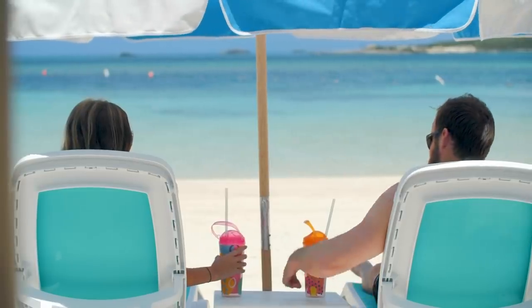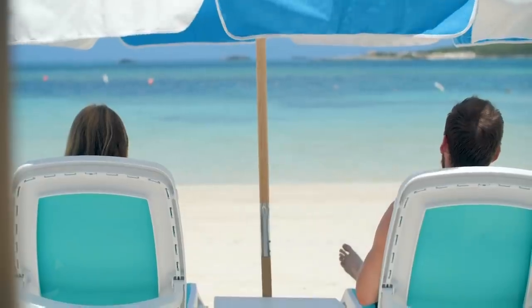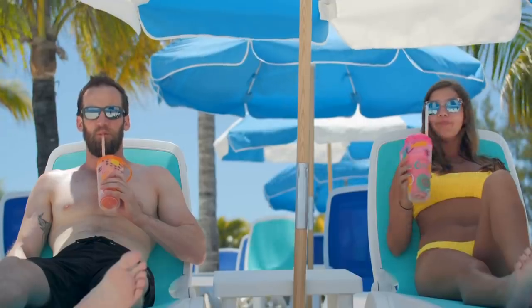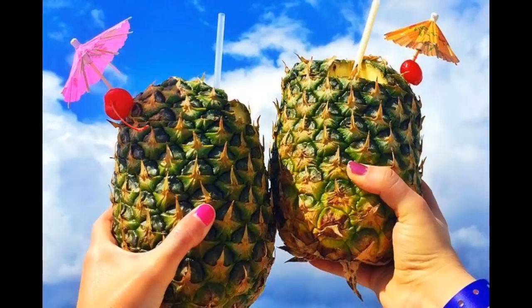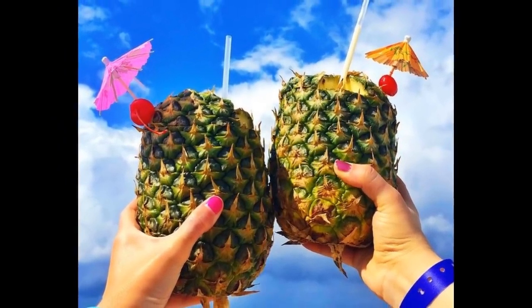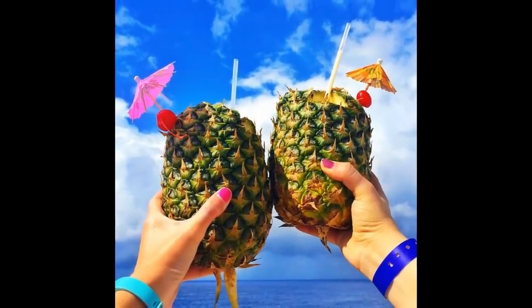Drink packages do not include souvenir cups. While on board or even at Perfect Day CocoCay or Labadee, you may see pineapple drinks, light-up cups, and other neat-looking beverages. There are a lot of drinks to choose from with the unlimited alcohol package, but souvenir cups are not included. You can always ask for that same drink without the souvenir cup, or purchase the souvenir cup at a reduced rate.